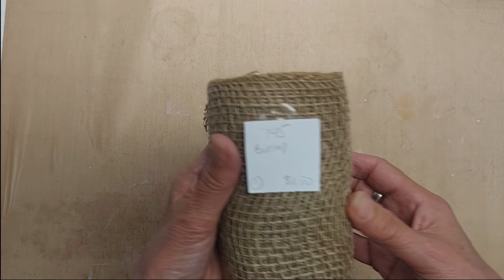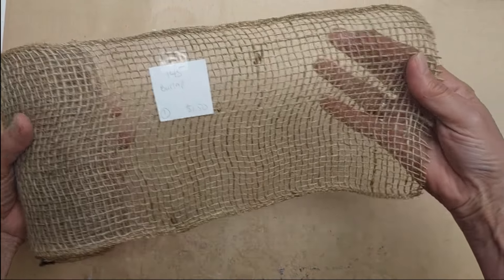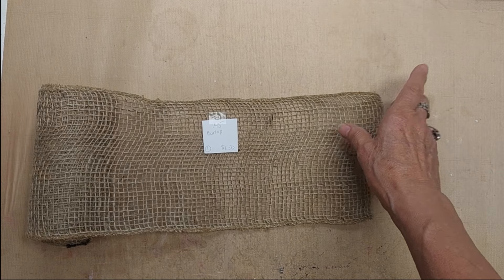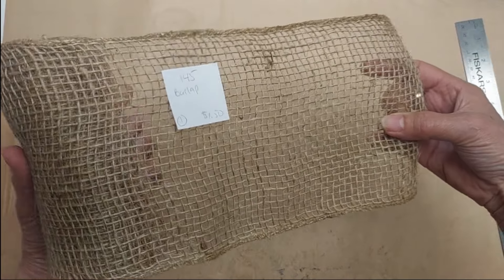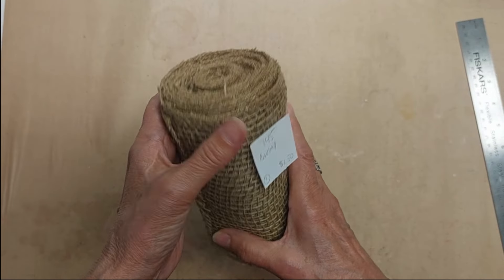Lot 145 is a whole spool of burlap trim. It is not wired and it is five and a half inches wide. I'm selling this whole spool for a dollar fifty.